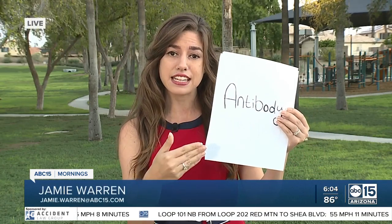There is another word you may have also been hearing a lot: the antibody test. That does not test for an active case of COVID-19. Instead, it just tells you whether or not you could be immune to the virus. Our Jamie Warren reporting live this morning.